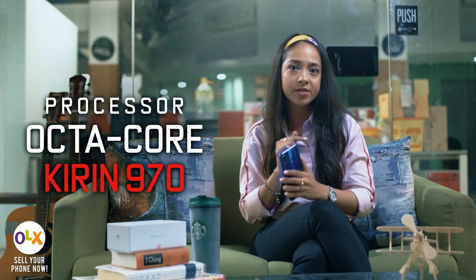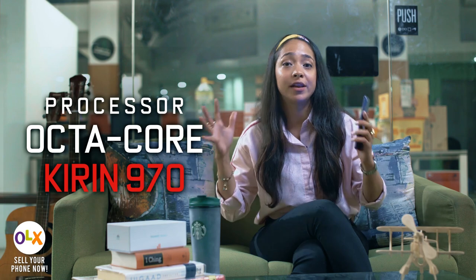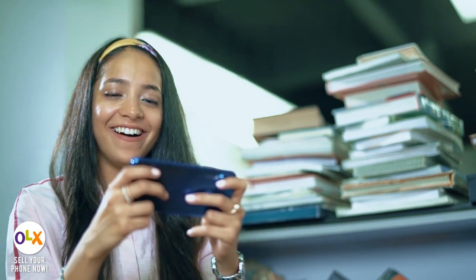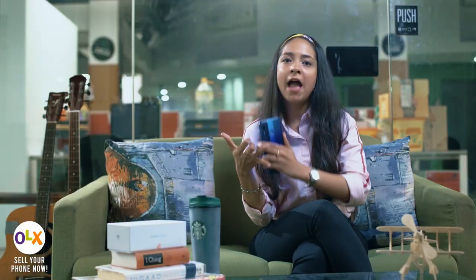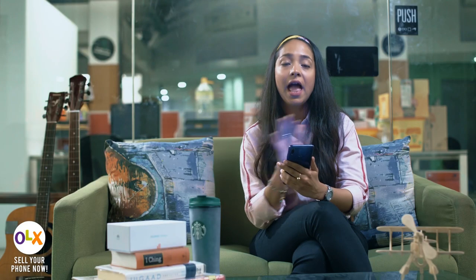All the gamers will be very happy to hear that it has an octa-core processor which is Kirin 970, meaning we can play games for hours, especially games with very high quality graphics. Popular games like PUBG can be played for hours without any interruption, hanging, or slowing down. I also play games and this phone gives me no problem at all.